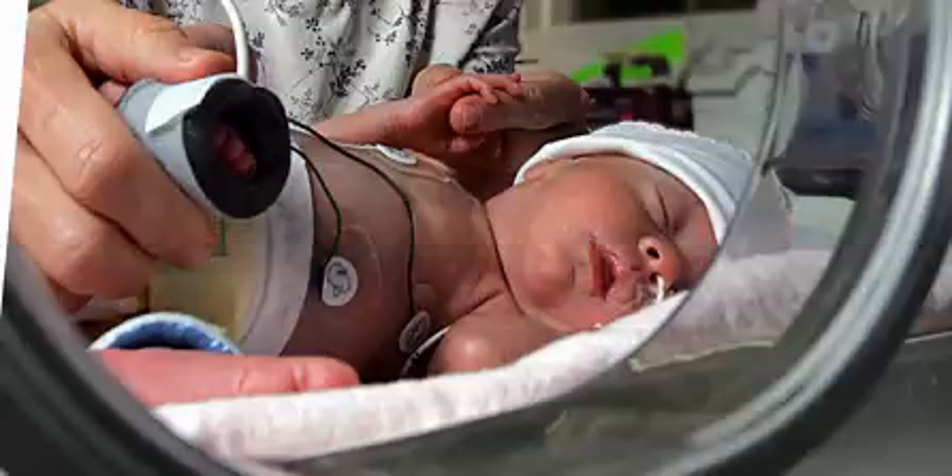The infant is immediately resuscitated and stabilized for transfer to the neonatal intensive care unit. On day 3 of life, his nurse says he is vomiting, has diarrhea, and cries excessively. Physical examination reveals tachycardia, tachypnea, dilated pupils, diaphoresis, tremors, increased muscle tone, and pilomotor erection.